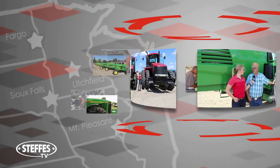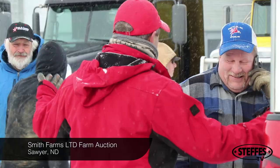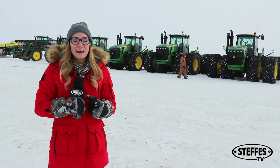Steffis Group — selling land and equipment to farming. On Wednesday, February 20th, we held a farm auction for Nathan Smith in Sawyer, North Dakota.